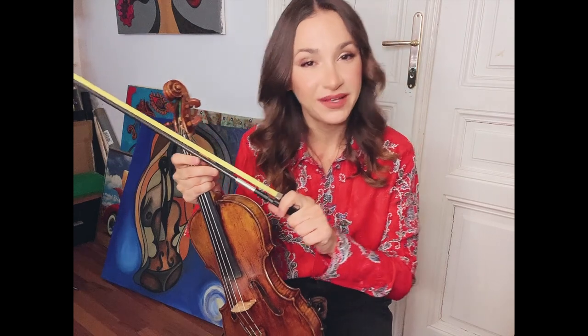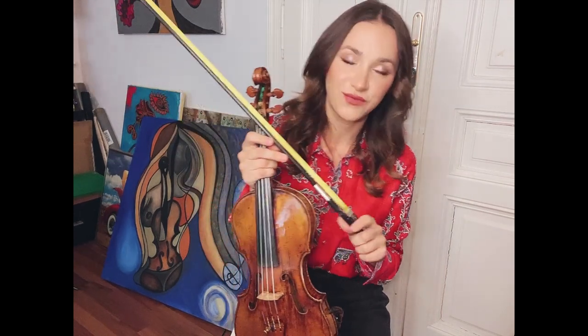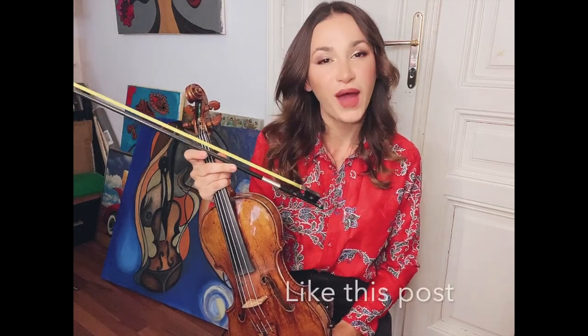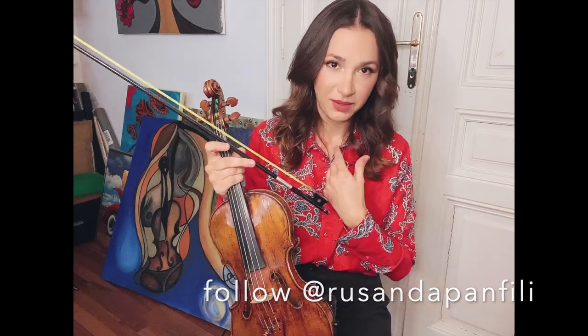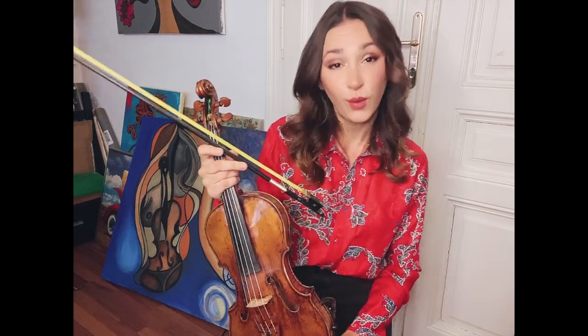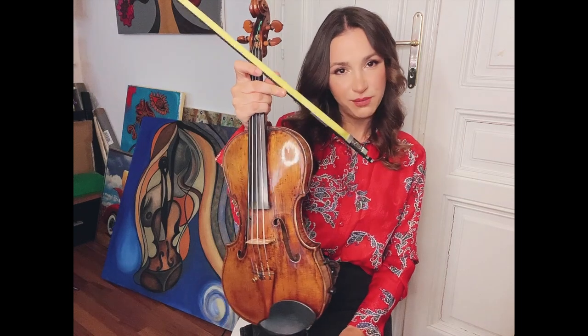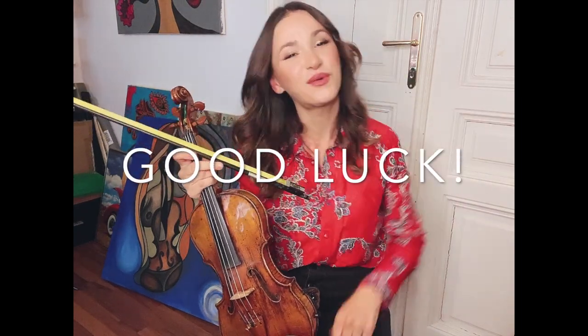I'm doing a giveaway starting on the 28th of February, lasting for one week — you have a chance to win one of these great carbon fiber bows by Chorus. To enter: like this post, follow Rusanda Panfili and Chorus, make a story tagging me and Chorus, and write a comment explaining why you should be the winner. Good luck, and thanks for watching!